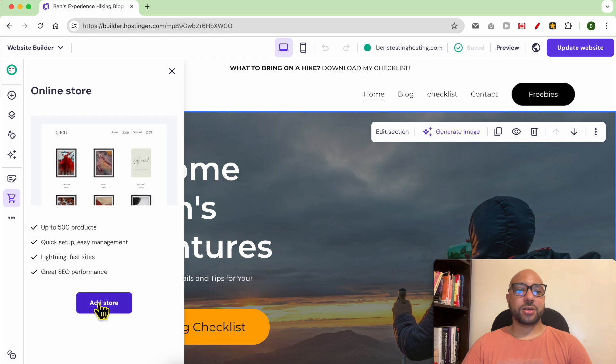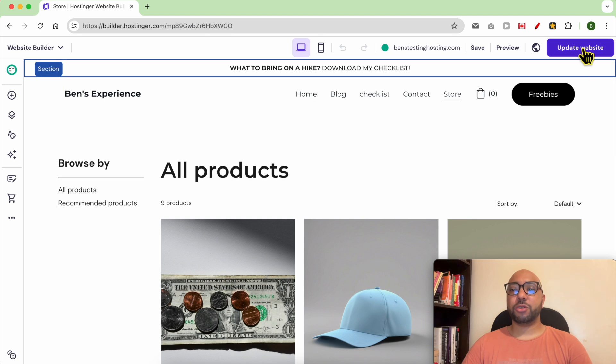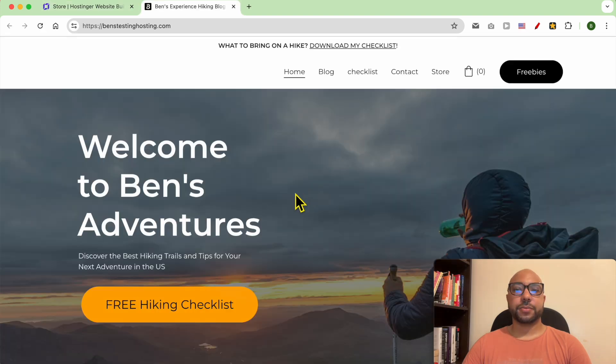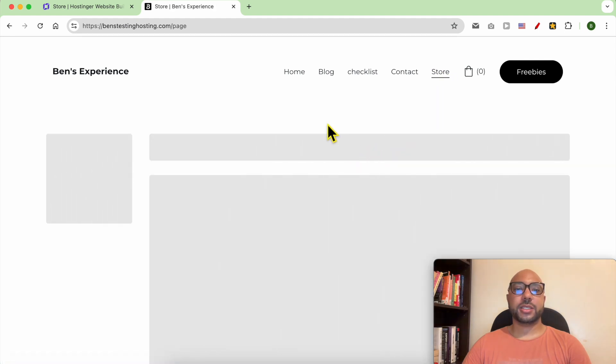Hit 'Add Store' — as you can see it is instantly added. Don't forget to update your website to reflect your changes online. Now that my changes are published, let's view my site. As you can see, my store link is added automatically to my navigation menu. Let's click on it.